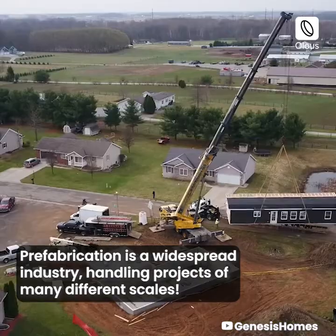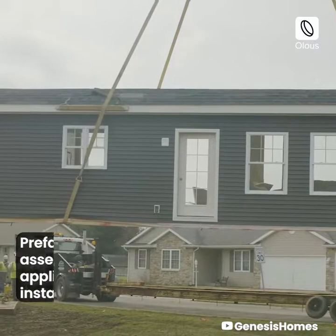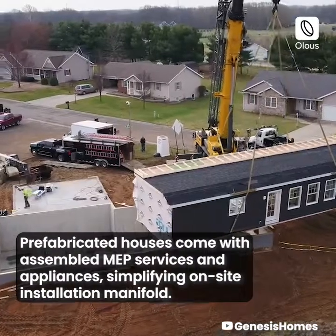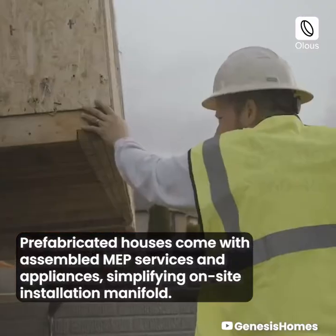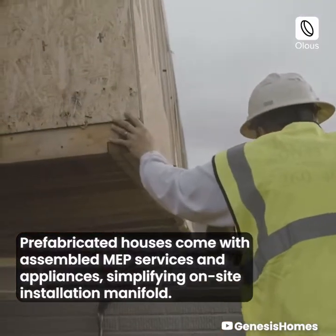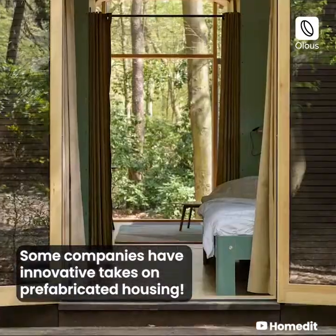Prefabrication is a widespread industry, handling projects of many different scales. Prefabricated houses come with assembled MEP services and appliances, simplifying on-site installation. Some companies have innovative takes on prefabricated housing.